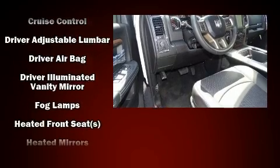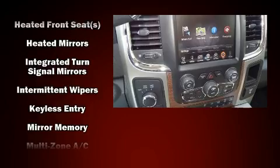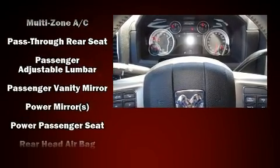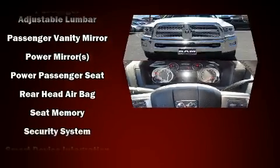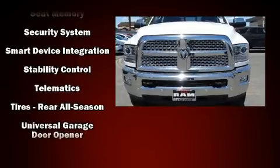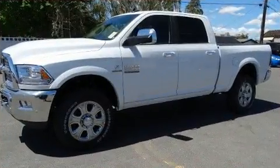Safety equipment has been integrated throughout, including dual front impact airbags, front side impact airbags, ignition disabling, and four-wheel disc brakes with ABS. Brake assist technology provides extra pressure when applying the brakes.